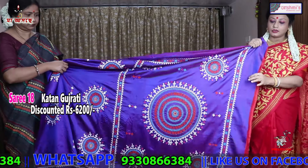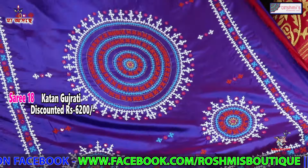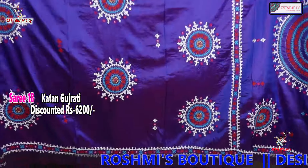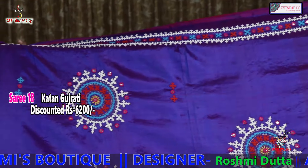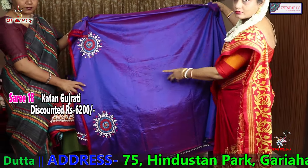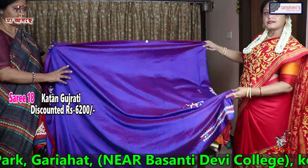This is Katan Gujarati. This will come in the anchal. This is also a short colour, but this is Katan silk — Gujarati stitch on Katan silk. The material is Katan silk, the entire body is same. This is what we call Pipli design. The blouse piece is with the same work, and the price is 6200.